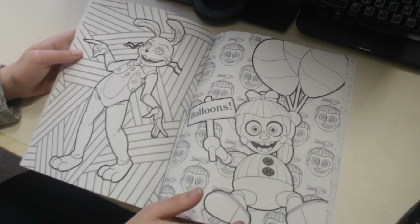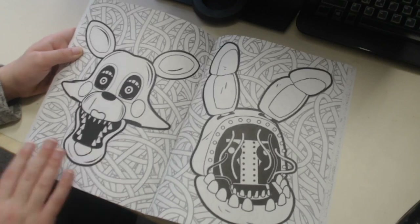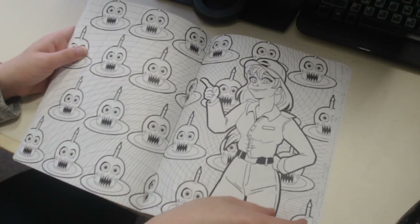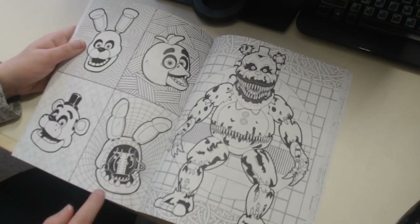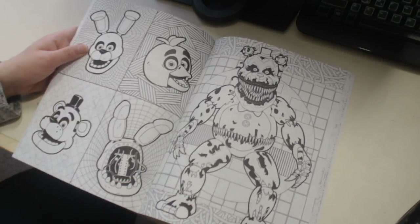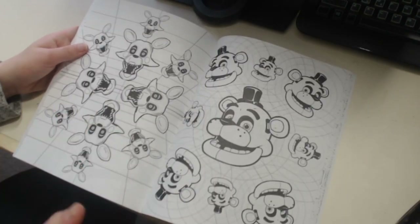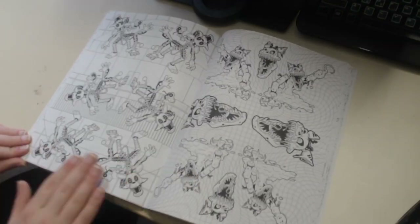Then we got Glitch Trap - very happy to see him in the book. Then we have more Balloon Boys, JJ, Phantom Mangle - it's hard to tell without colors actually. Then Withered Bonnie who looks amazing. Some more cupcakes with Security Girl Vanessa, Vanny herself. More Freddie, Bonnie, Chica, Withered Bonnie. Then more Nightmare Fredbear with Freddie and Bonnie in the background, and you can see some of the kid drawings from FNAF 1 and 2.